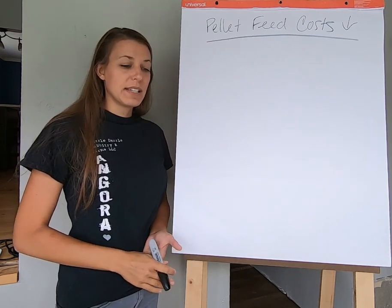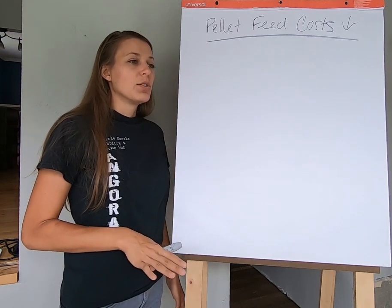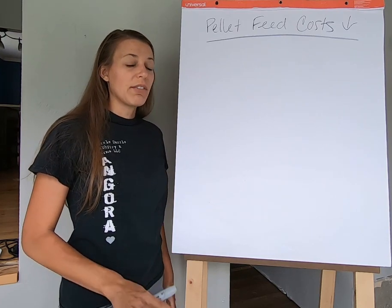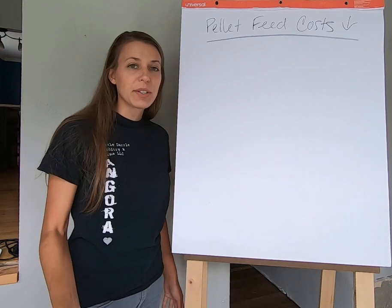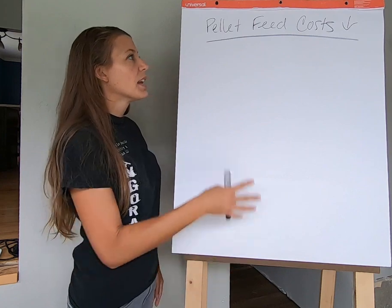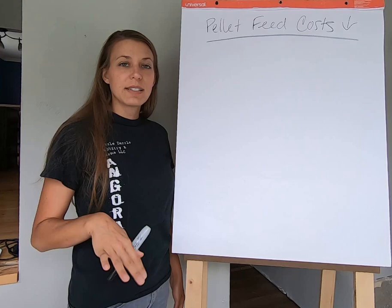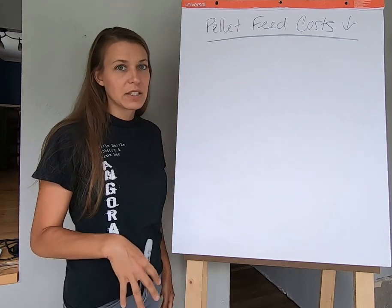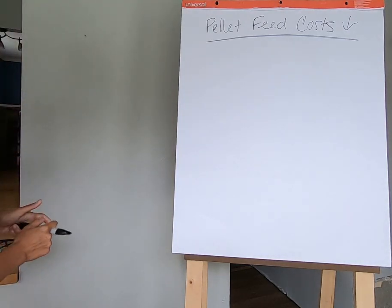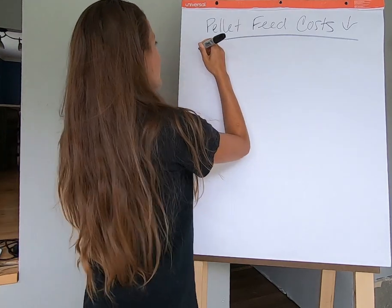When you're raising and breeding rabbits as a business — for example, angora rabbits — and you're breeding them to produce fiber animals and have a profit to pay your bills with, or at bare minimum to have your rabbits pay for themselves, these are the actual behind-the-scenes numbers you need to know. The first thing is: how much does a 50-pound bag of feed cost?